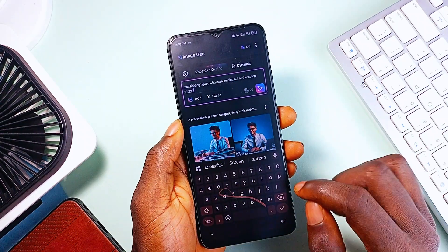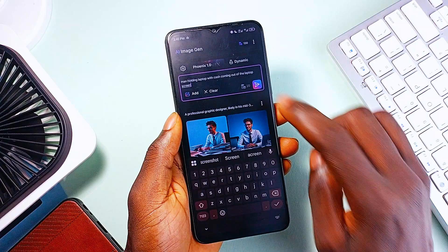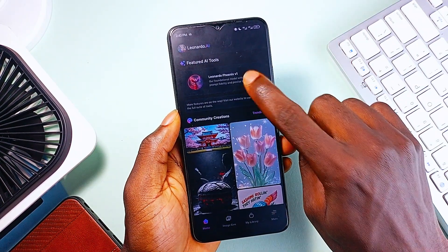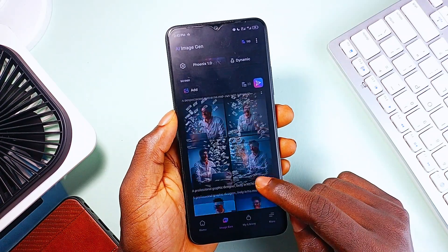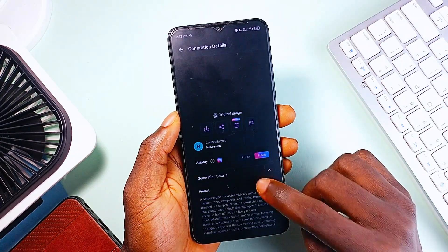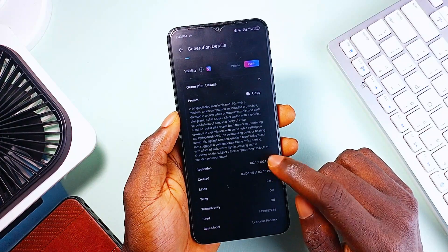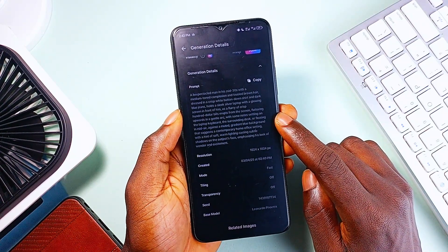You can tweak prompts, use negative prompts, add tiling, and fine-tune everything to get exactly the look you want. And what makes it stand out is a feature called Leonardo Phoenix — their foundational AI model that takes prompt adherence to the next level, meaning your AI-generated images will actually look like what you described, down to the smallest details. It also brings in coherent, flexible text generation within images, making it a solid option for AI-assisted graphic design.